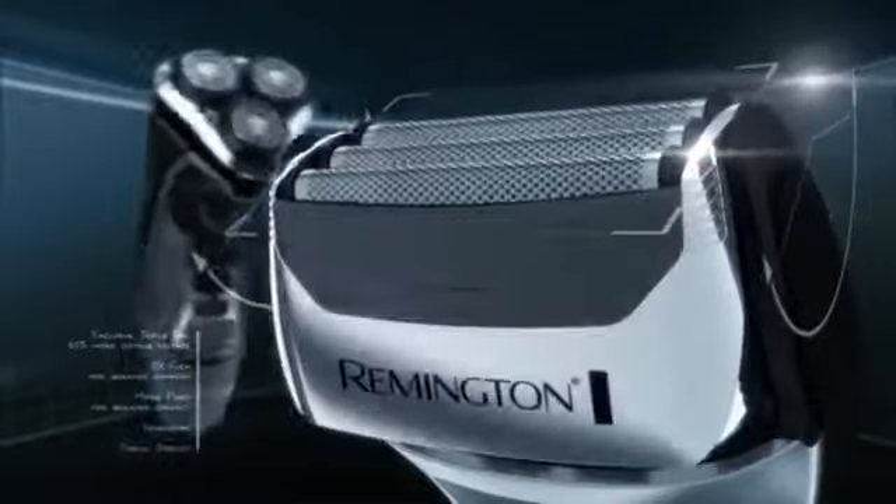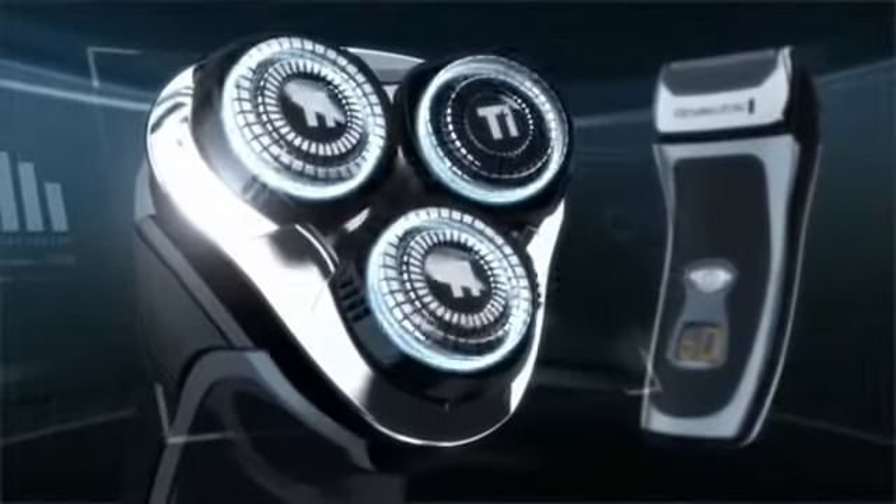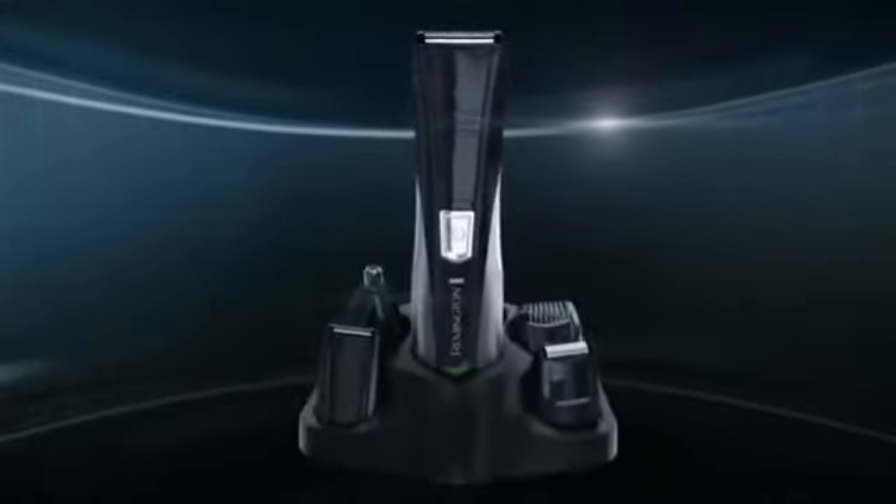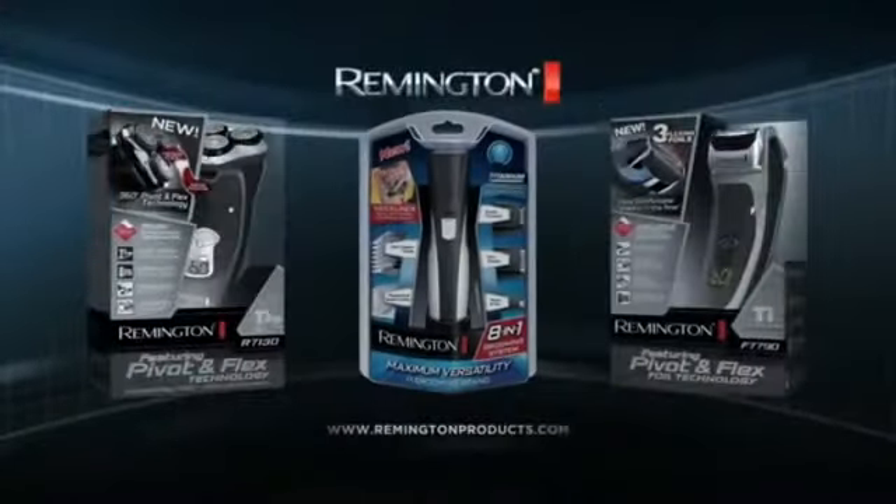With necks that pivot and heads that flex in all directions. And the new Remington 8-in-1 Personal Groomer that puts unmatched versatility and precision right in your hand. Remington — when you know the value of style.